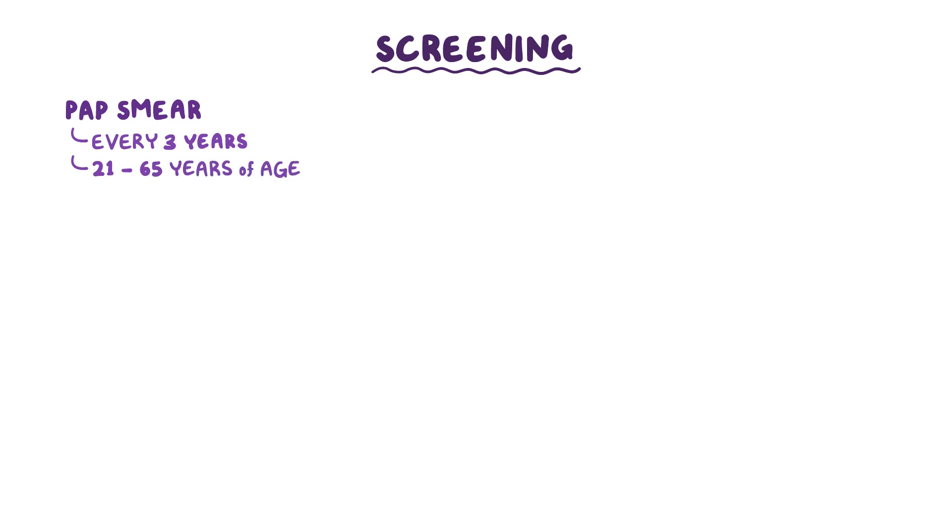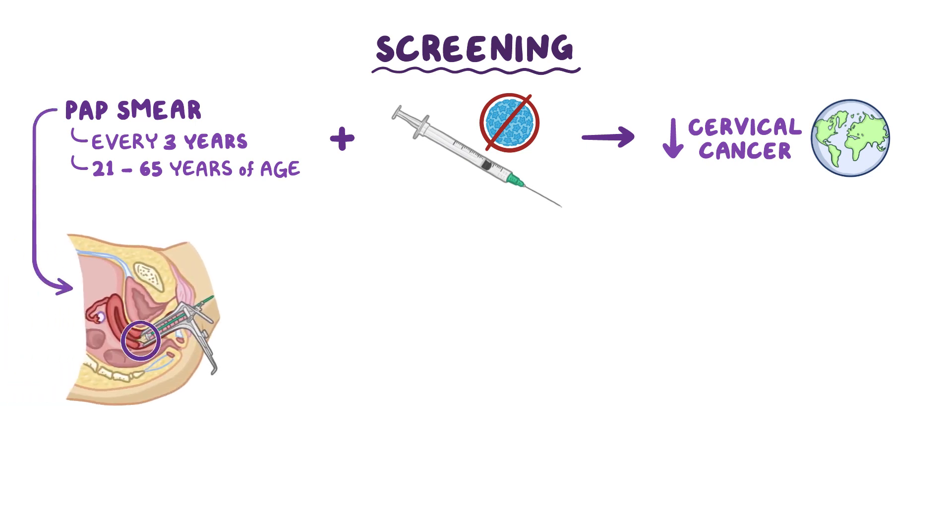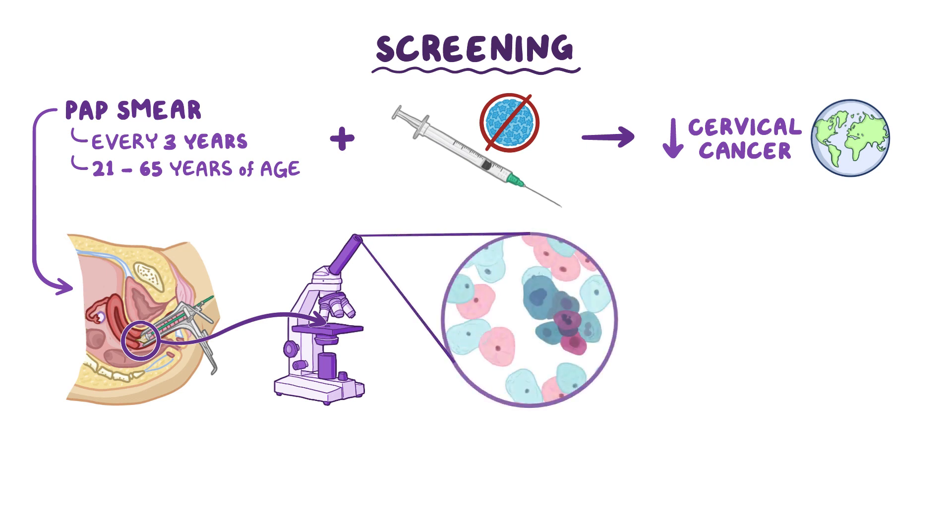Screening for cervical intraepithelial neoplasia and cervical cancer is done with a pap smear with high-risk HPV testing. Pap tests are so good at detecting precancerous cells that screening recommends a pap smear every 3 years for females between 21 and 65 years of age. Together with the HPV vaccine, this has contributed significantly to the drop in cases of cervical cancer worldwide. During a pap test, some cells from the transformation zone are collected with a brush and then examined under a microscope for dysplasia.